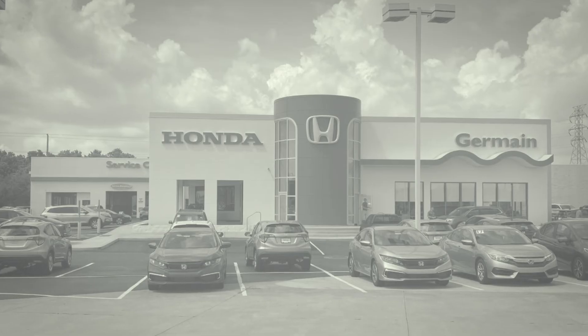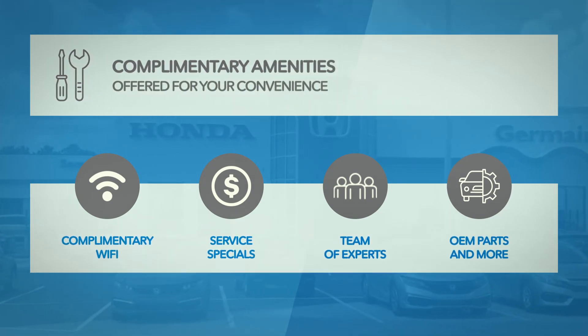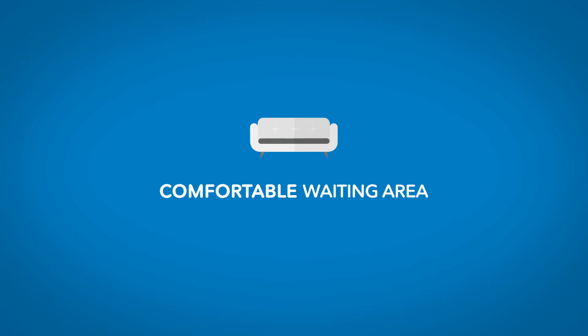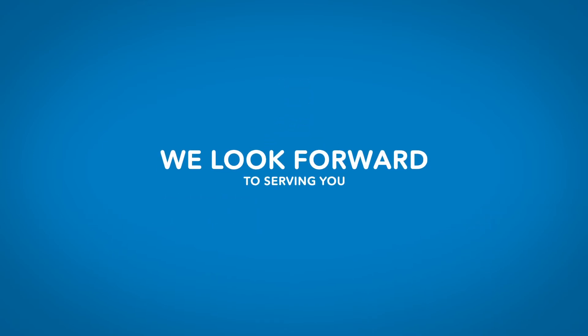At Germain Honda of Beavercreek, amenities are available, including Wi-Fi, service specials, experts, and more. Relax in our comfortable waiting area and enjoy complimentary coffee and refreshments. We look forward to serving you!